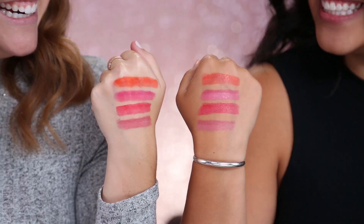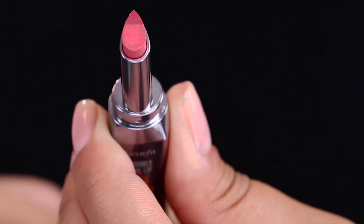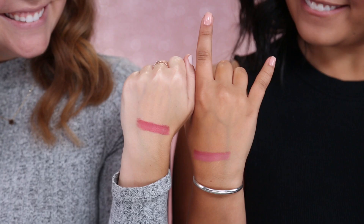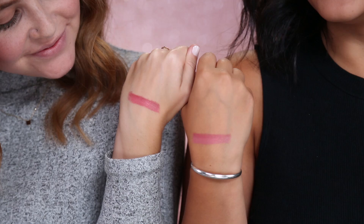Let's get to swatching! First up we have Lusty Rose, and this is really so pretty. It's very natural. This one's gonna look so good on you. It's more like pastel-y on me.